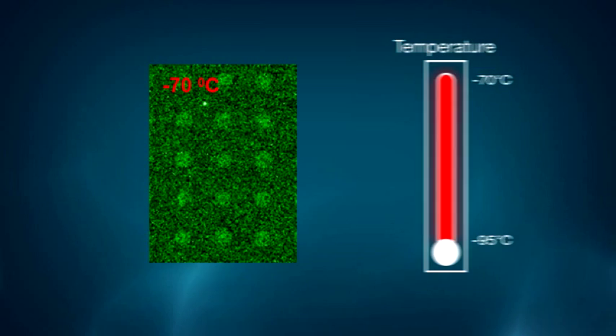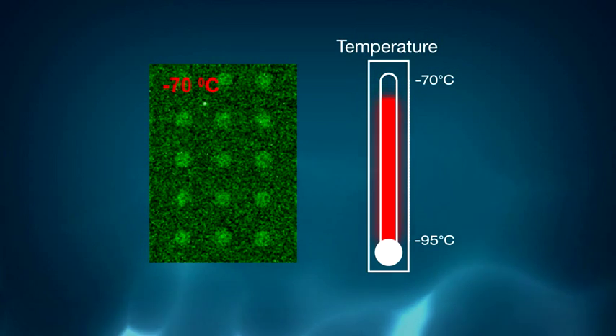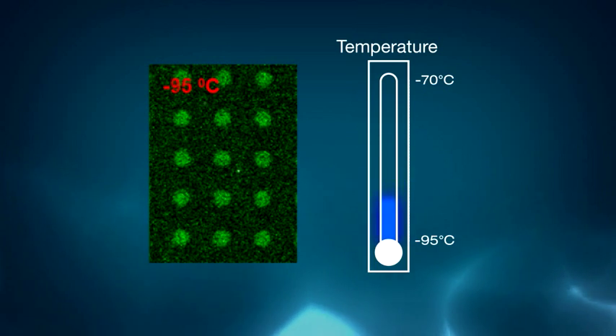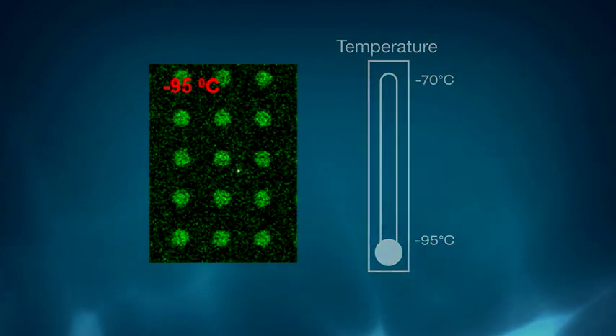It benefits from industry-lowest thermoelectric cooling performance, especially critical for elimination of EM-amplified thermal electrons. Detection of very weak photon emissions is enhanced through extensive TE cooling.